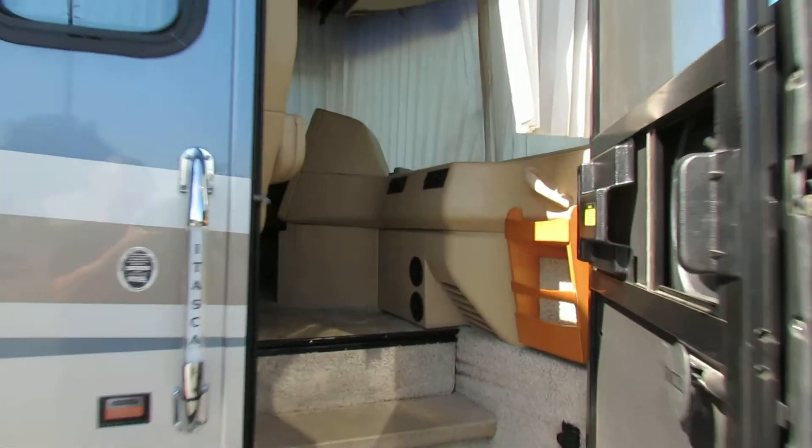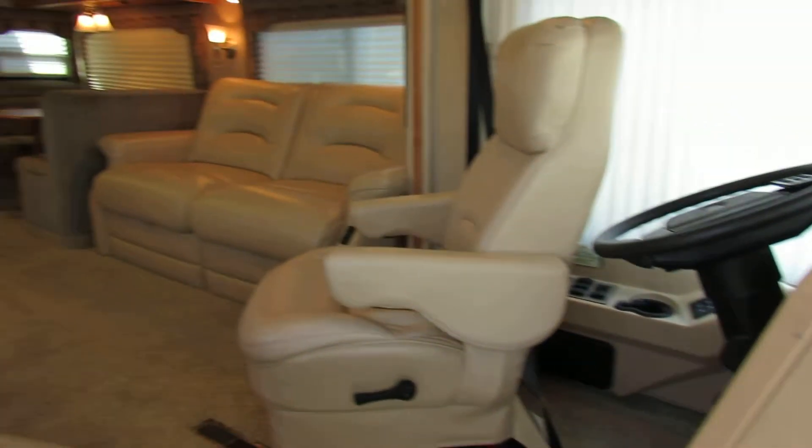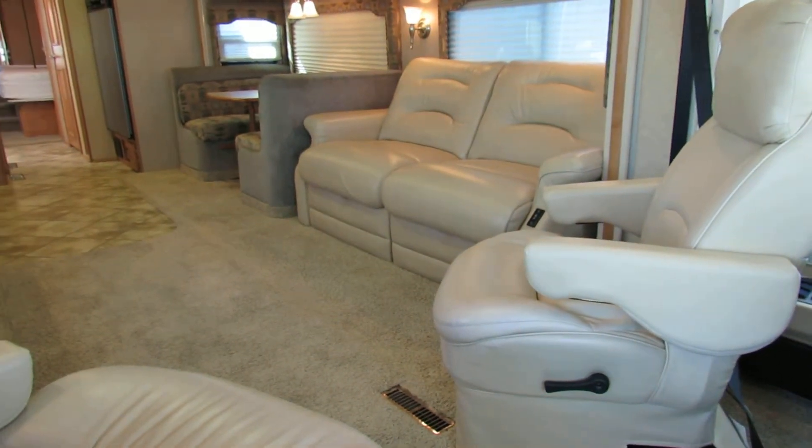I'm going to take you on up inside this coach so you can get an idea what this one looks like. And look at how pretty this coach is — this thing is absolutely gorgeous.